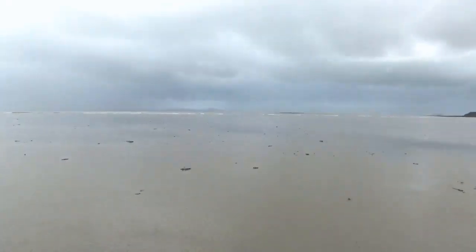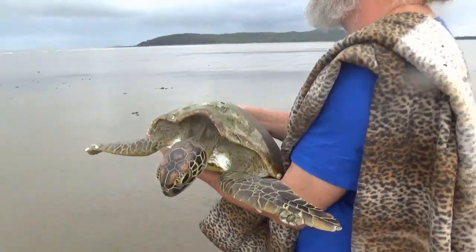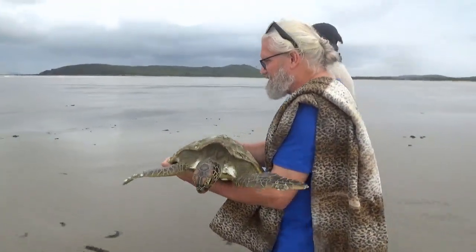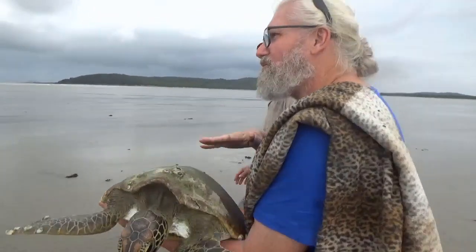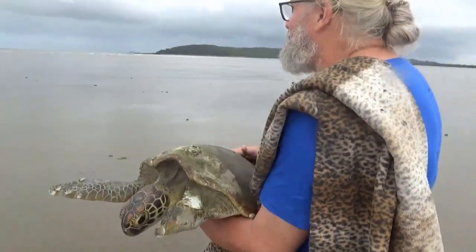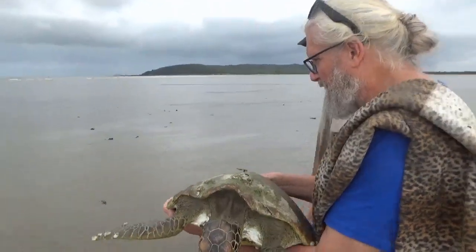Not far now. Can you feel the bottom shell? Oh yeah, it flexes. It feels softer than I thought it would feel. They're beautiful animals.